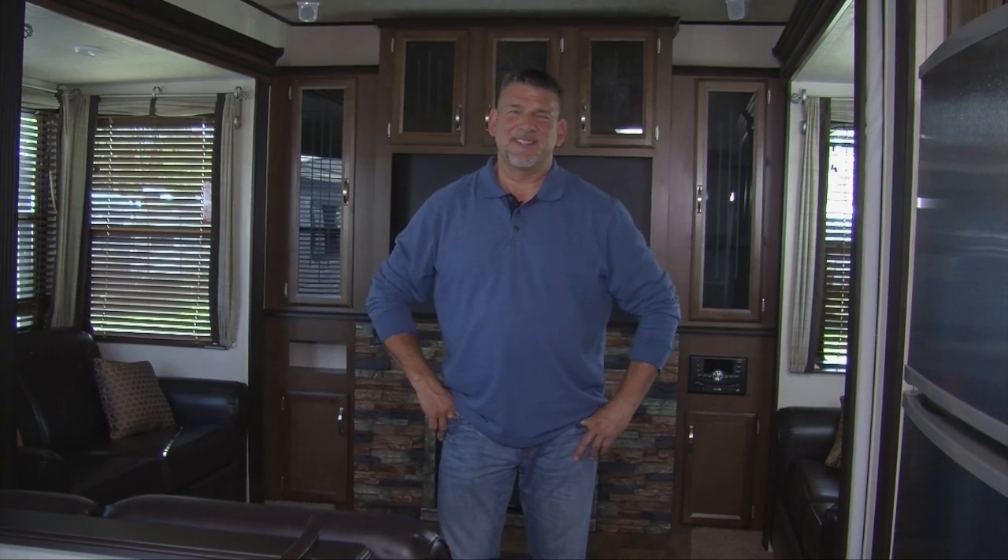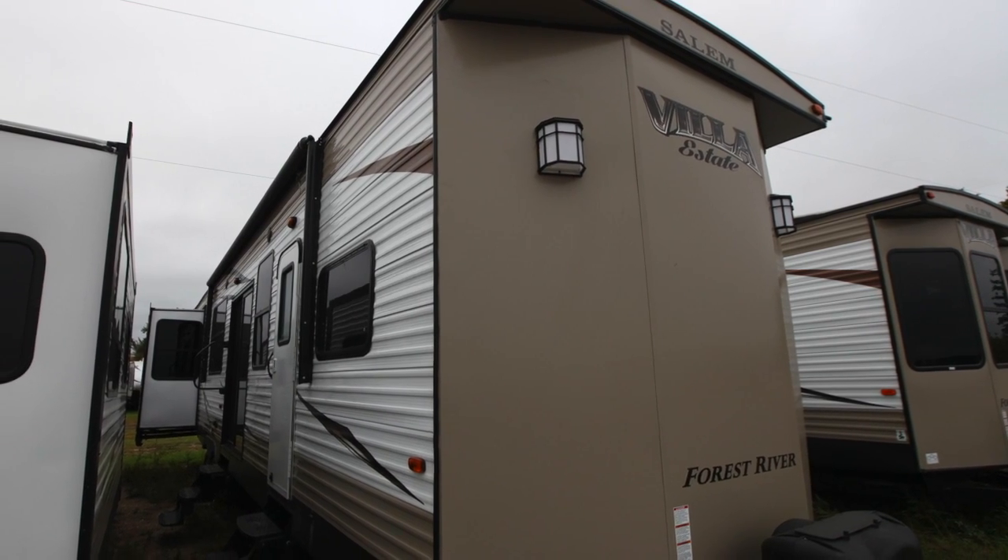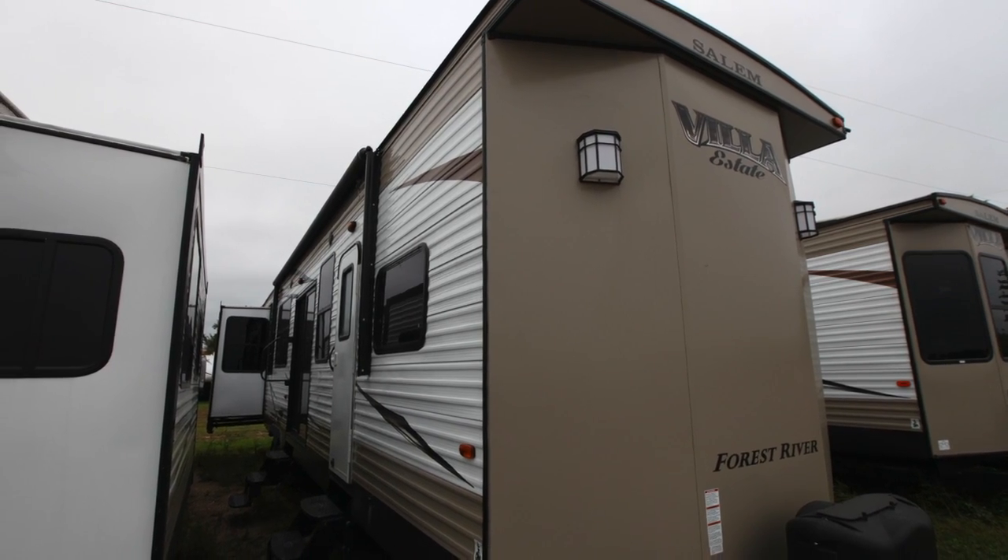Hi, this is Clay with Wold's RV Sales in Detroit Lakes, Minnesota. I'd like to show you another exciting new camper. This is a Forest River product — it is a Salem Villa Estate, 395 RET.